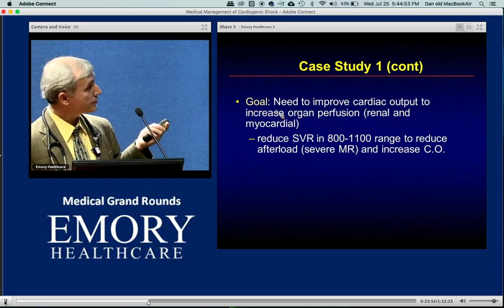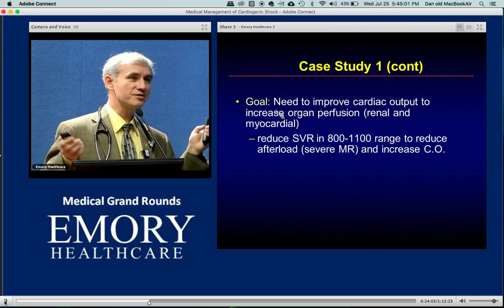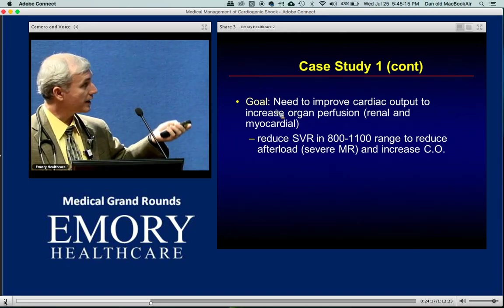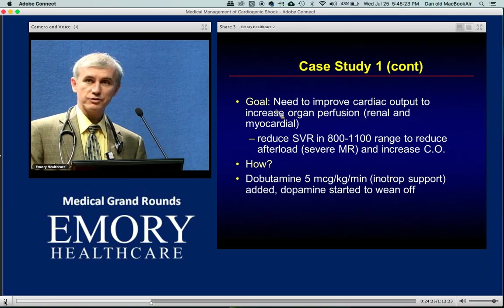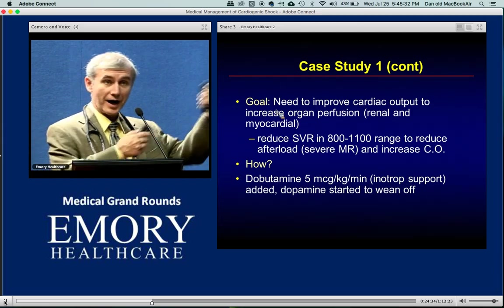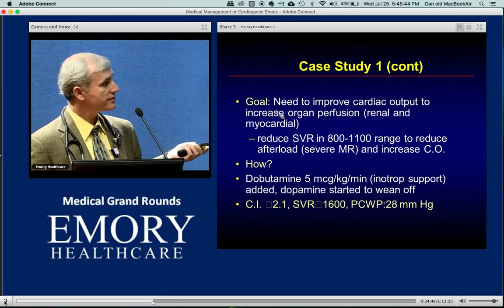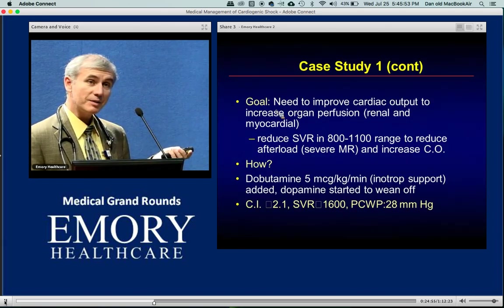Goal for this patient: improve cardiac output, increase organ perfusion, reduce SVR to about 1000 — equivalent to a mean arterial pressure of 70 in someone without prior hypertension. High-dose dopamine is counterintuitive since it raises SVR. I can't take dopamine away without inotropic support, so I add dobutamine first. After adding dobutamine, the cardiac index is now 2.1, SVR 1600, dopamine is completely off. SVR is coming down but I'm not there yet.